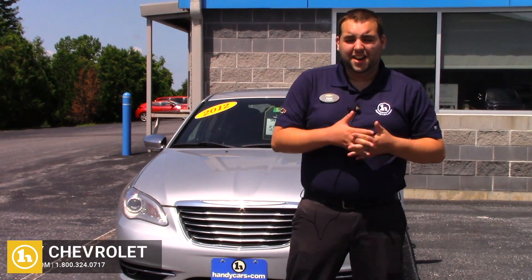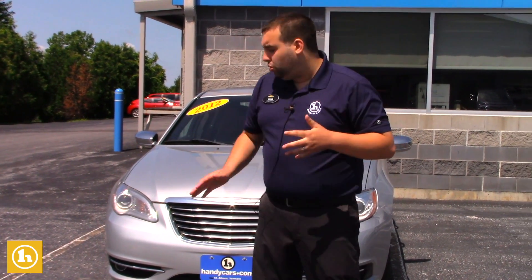Hey Allison, Evan from Handy Chevrolet here. Just want to make a quick video on this 2012 Chrysler 200 you inquired about online, as well as introduce myself as your salesman here at Handy's.